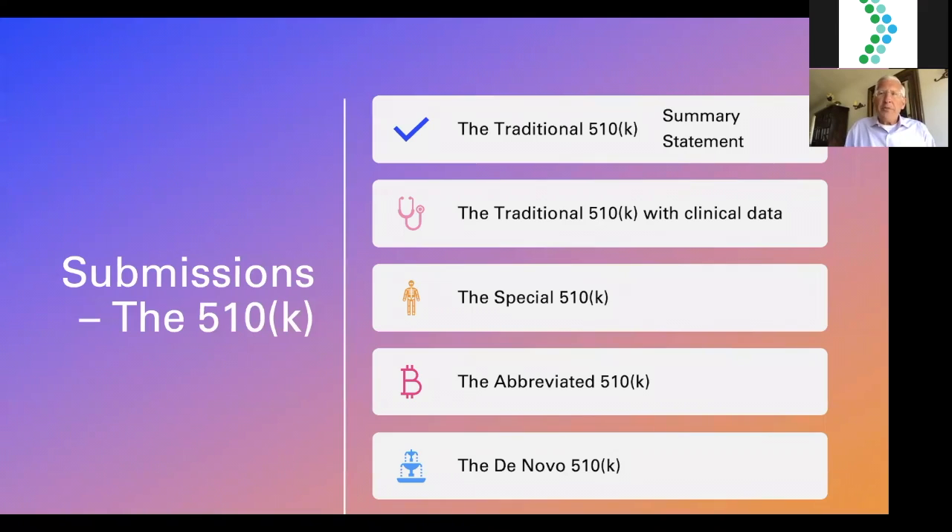For class two moderate risk devices, we're really talking about the 510K. There are five different flavors of the 510K. I'm not making short shrift of class three significant risk devices, which require pre-market approval, but approximately 80% — actually now approaching 90% — of device submissions in front of the FDA are 510Ks. So let's start with the most important type of submission for medical devices.